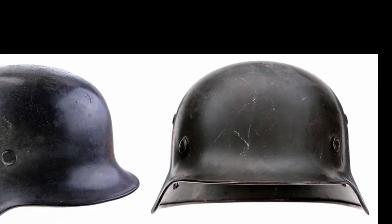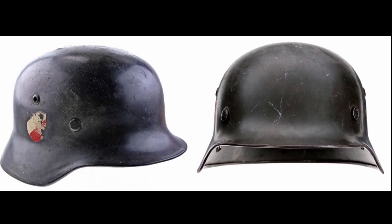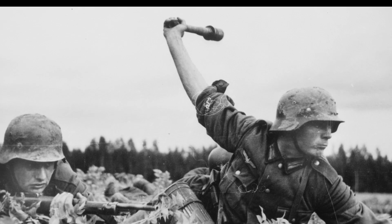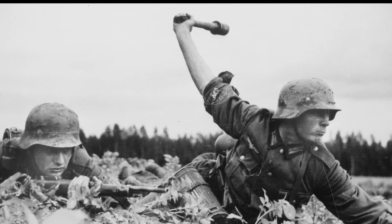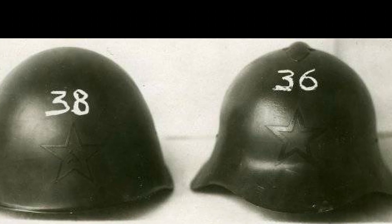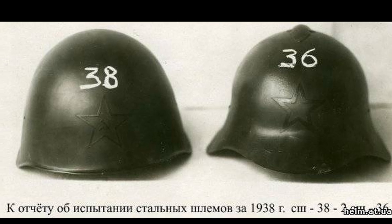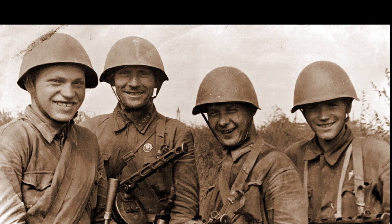In June 1941, the Soviet Union entered the war utilising three types of steel helmets: the SSH-36, SSH-39, and SSH-40 series. The first two types were no longer in production, but since there were large quantities of them in storage, they continued to be issued to troops.